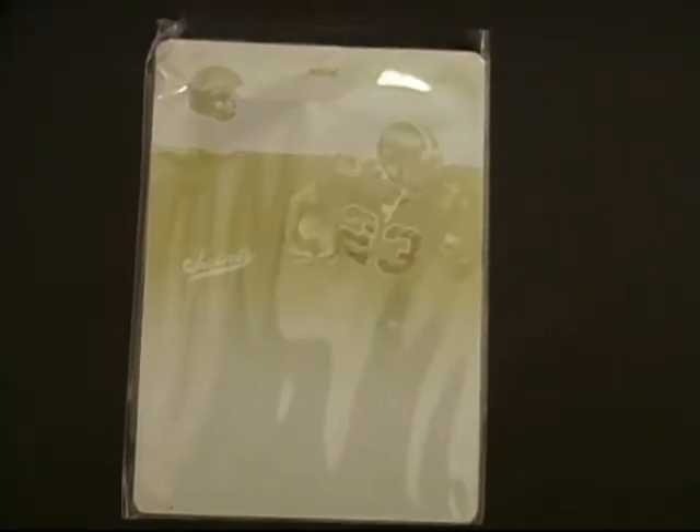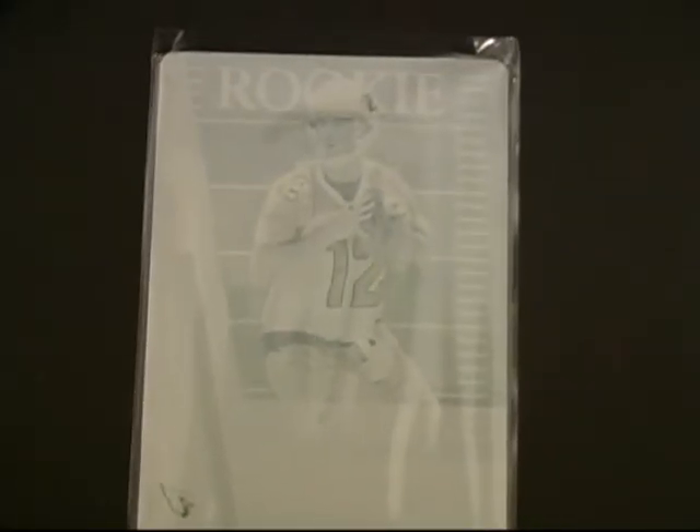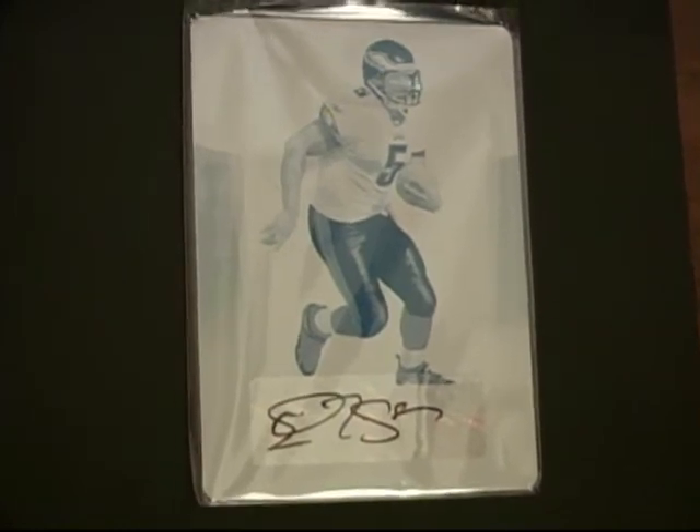The black box yielded: a Pierre Thomas yellow one of one, an Aaron Ross magenta one of one, a Calvin Johnson yellow one of one, a Toby Cordoni cyan one of one, a Troy Smith magenta plate one of one, a Kevin Kolb cyan plate autograph one of one, and a Donovan McNabb auto one of one as well. Very nice box.